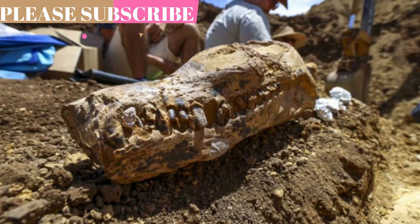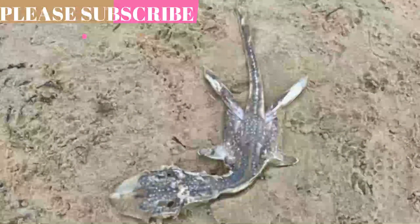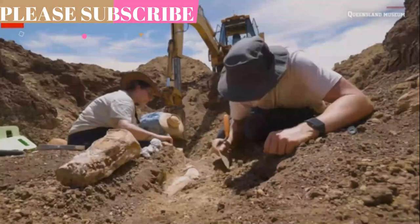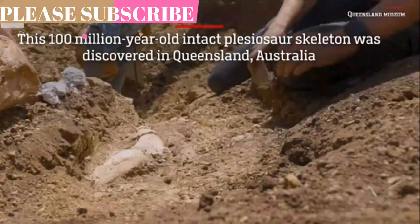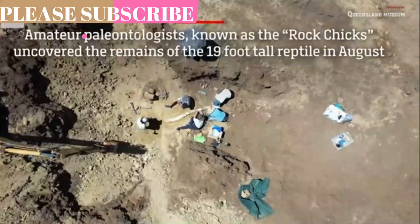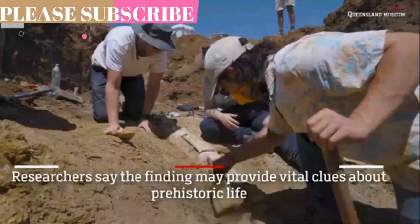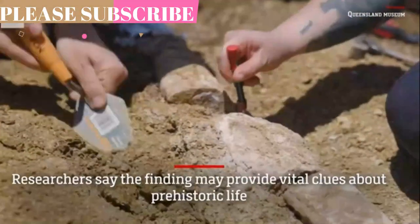Elasmosaurs, which grew to between 8 and 10 meters long, lived in the Eromanga Sea, which covered large parts of inland Australia with waters 50 meters deep about 150 million years ago. Knutson told CNN that when an elasmosaur died, its decomposing body would swell with gas that made it rise to the water's surface, and often the head would break off when predators scavenged the carcass, making full-body discoveries rare.